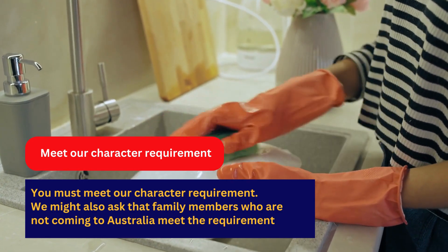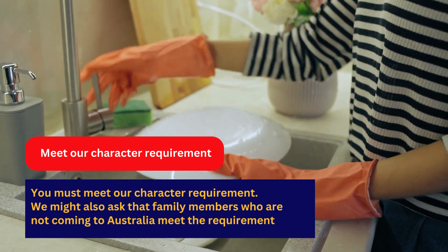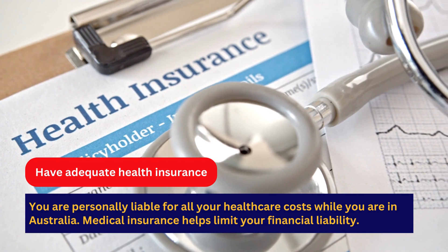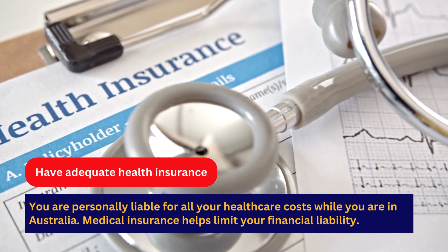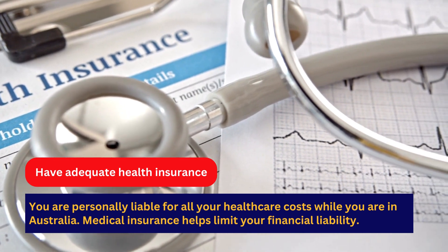Family members who are not coming to Australia may also be asked to meet health and character requirements. You must have adequate health insurance, as you are personally liable for all your healthcare costs while in Australia. Medical insurance helps limit your financial liability.